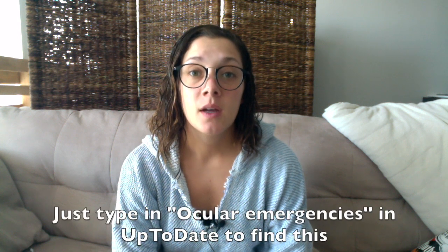Hey guys, Caitlin here. For this week's episode I wanted to touch base on any type of ocular emergency you may see in the emergency department. There's a great algorithm you can find on UpToDate that can take you through any type of eye injury and the questions you should be asking and the procedures and follow-up workup you need to do for certain symptoms. But I just want to give you a quick overview of some of the emergencies, so let's get started.